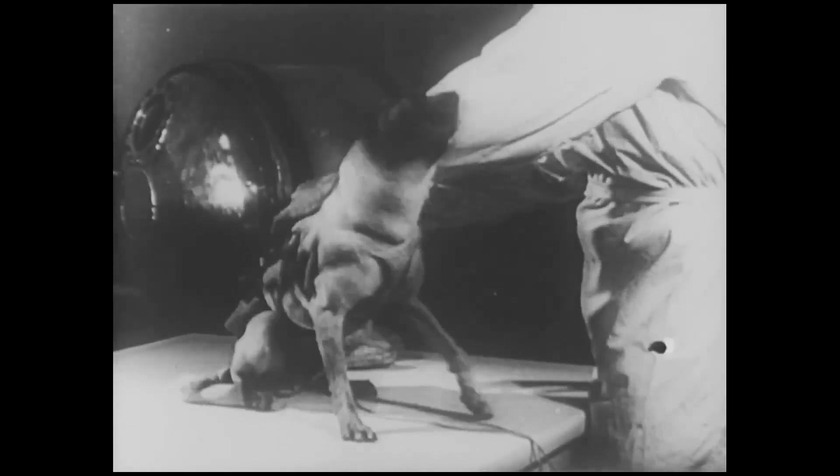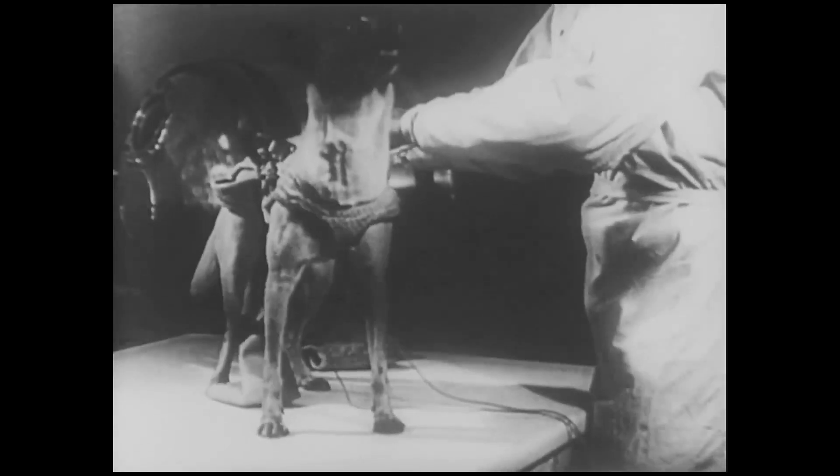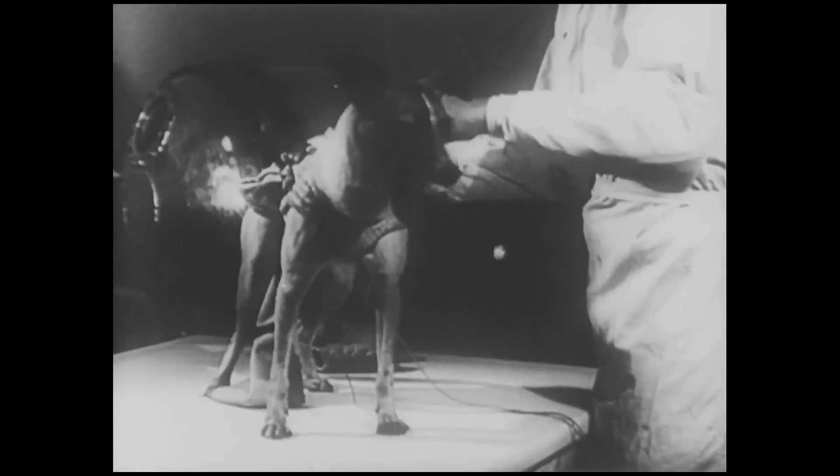Courageous Algina has already been twice in the rocket at heights beyond 200 kilometers, or over 125 miles. But the choice fell on Laika because she showed better aptitudes during preliminary tests.